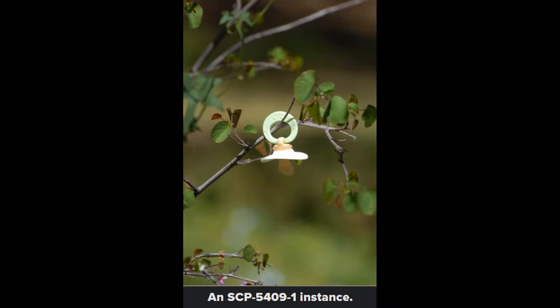Description. SCP-5409 is a sweet birch tree, Betula lenta, with a total of 200 abnormal growths resembling pacifiers, designated SCP-5409-1. SCP-5409-1 instances have the physical appearance and texture of hard plastic and rubber, but are composed of a previously unknown organic polymer. The teat, or nipple, on each SCP-5409-1 instance is filled with a liquid compound consisting of sap, water, fat, proteins, and lactase. Growth analysis indicates that all 200 SCP-5409-1 instances grew over an estimated 24-hour period during September or October of 2012.